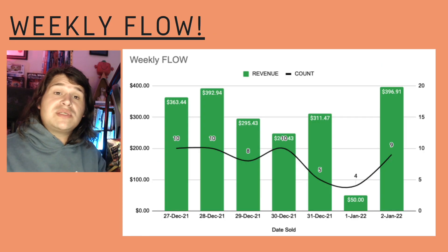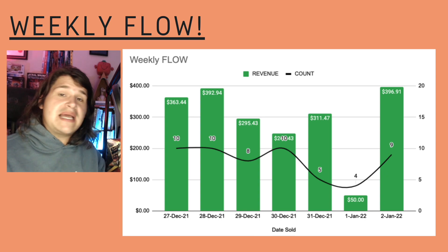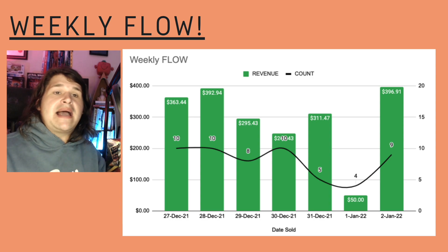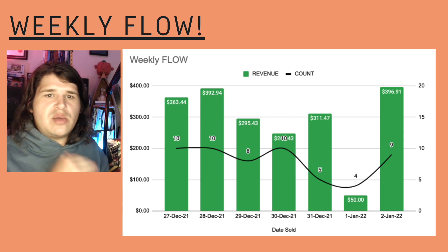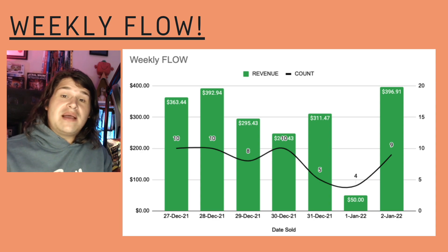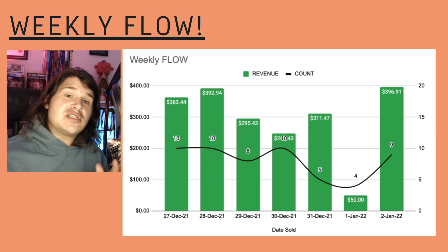The weekly flow was a bit of a surprise. We started off super strong - the 27th, 28th, and 29th were $300-plus days. Then as we got closer to New Year's Eve it dipped a little bit, and New Year's Day was just crickets at $50. But then on the 2nd of January we came out and did some big numbers as well. So it has been a pretty overwhelming week - I did not expect it to go as well as it did.